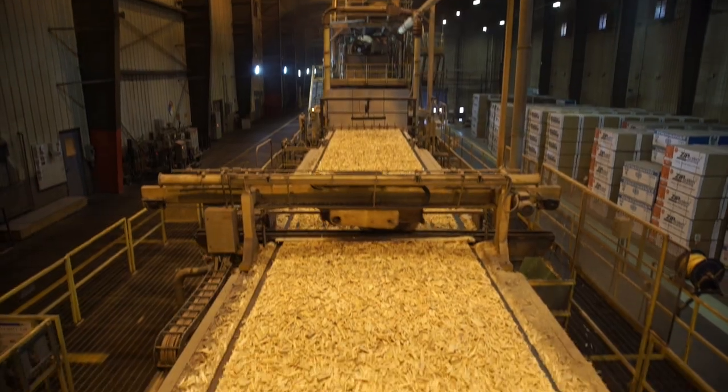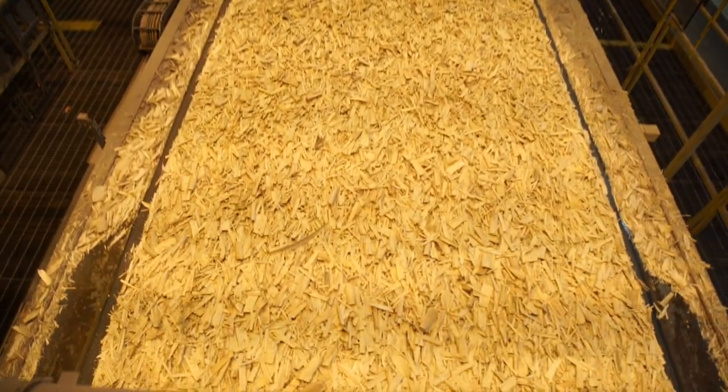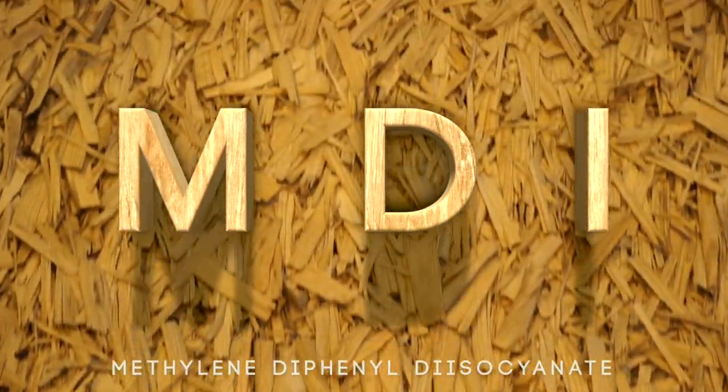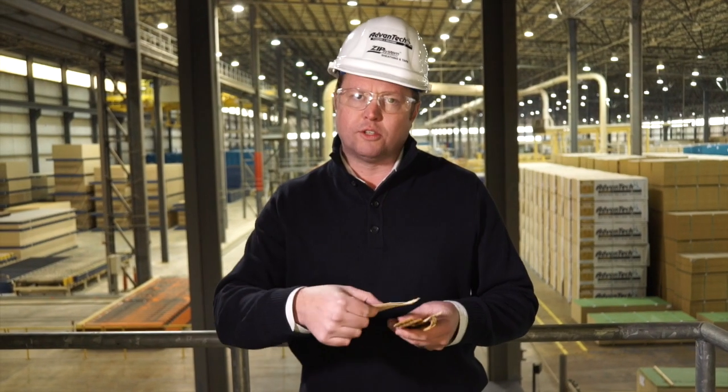Understanding the chemical makeup of these products is important, even if you aren't a chemist. The primary resin used for both AdvanTech and ZIP System products is MDI. Despite being more operationally challenging, MDI provides a much stronger chemical bond between the strands, actually penetrating the cell wall of the strand, bringing more durability and helping restrict water penetration.